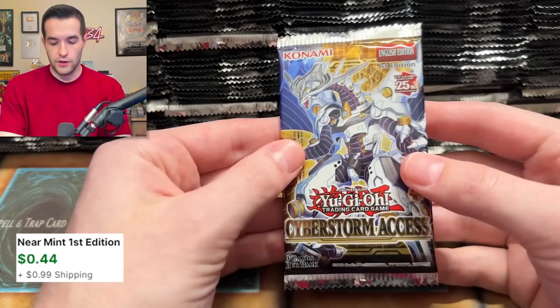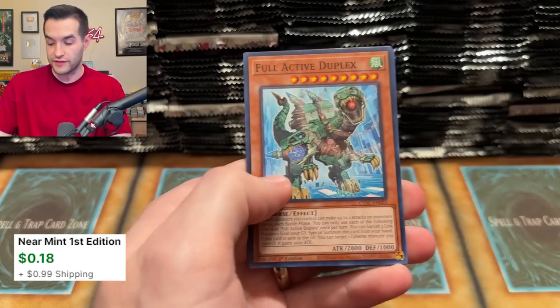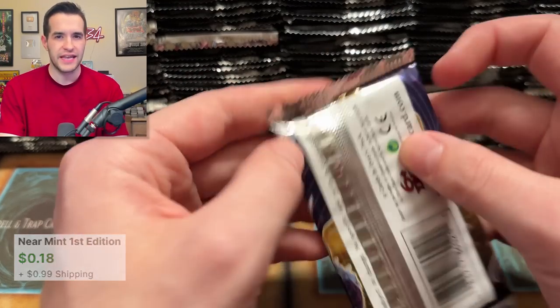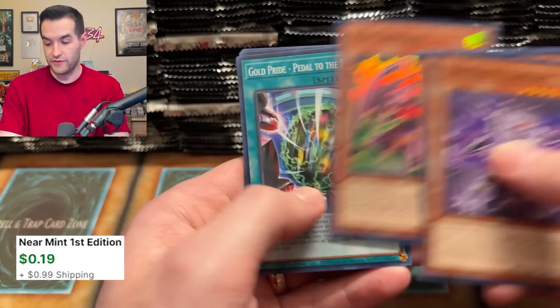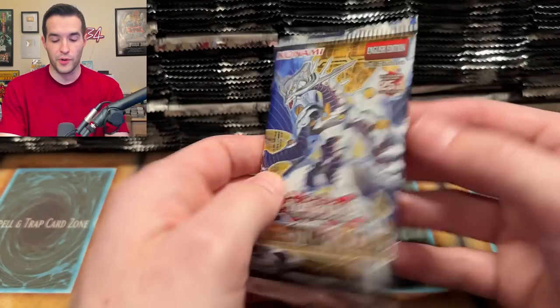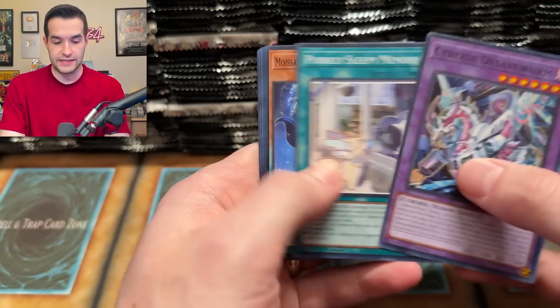We have a super rare. Next one up, a case opening — let me know if you guys like these videos of case openings before we do the live streams. We're probably going to live stream opening this set in a couple of days, probably Sunday, going for probably the Visa Star Frost. If we don't get it here, we'll go for the Firewall Wish Dragon. If we pulled both, that would be a pretty amazing case.